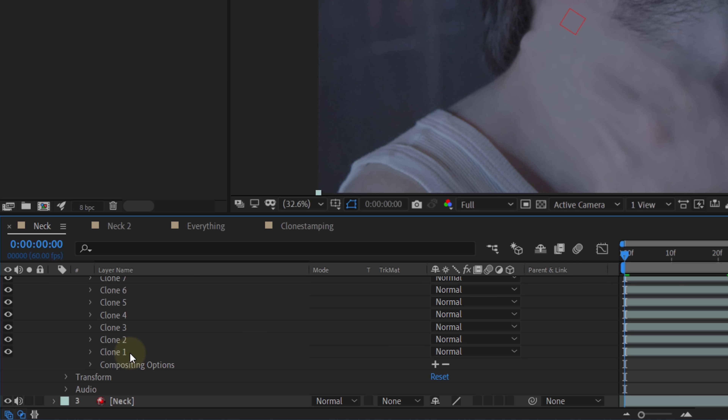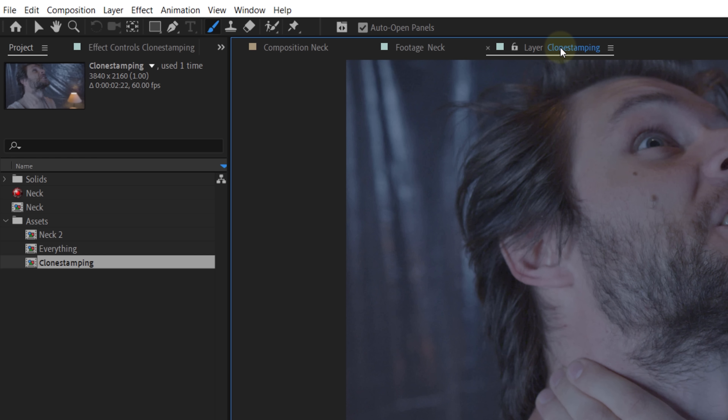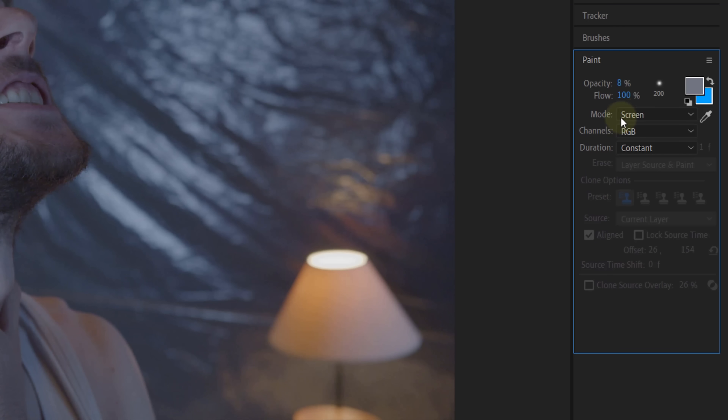After you've done all the clone stamping, the hand will probably look too flat — but we can fix that with some regular brushes. Inside the paint effect, disable all the clone stamping brushes you created. This will leave you with the original shot. Now take the brush tool in the toolbar on top and go back to the layer panel. We are going to recreate the shadow and highlight parts of your hand. In the paint panel, set your opacity to around 8%. Take a medium brush size. Because we are starting with the highlight parts, set the mode to Screen. Hold the Alt key to select the color of your highlights and paint everywhere you can see a highlight. Now do exactly the same for the shadows, except change the mode in the paint panel to Multiply. After you have done all of the painting, you'll have a super cool looking hand underneath the skin.